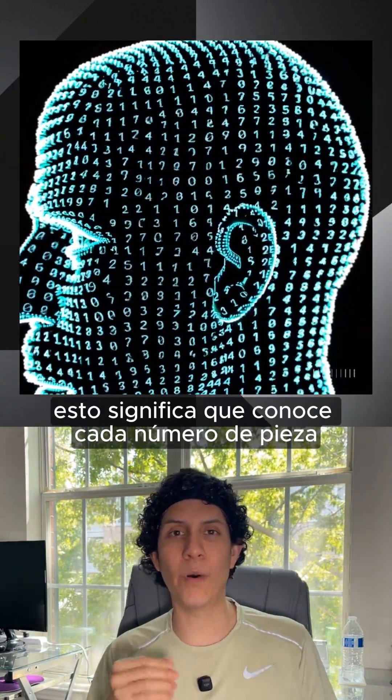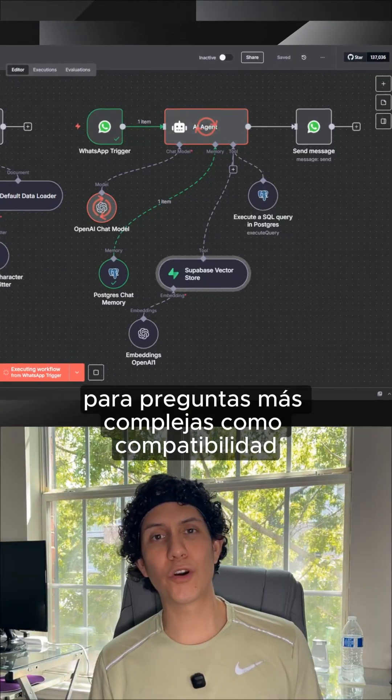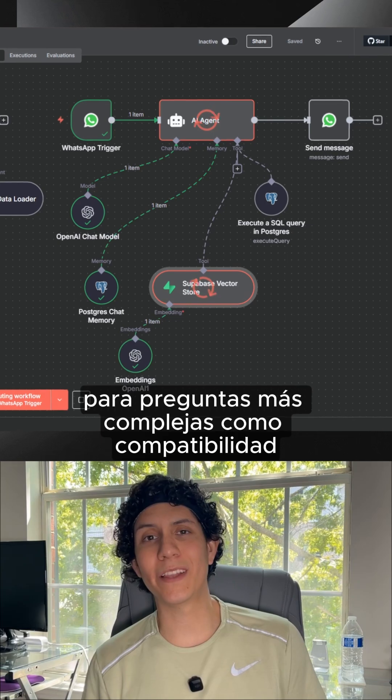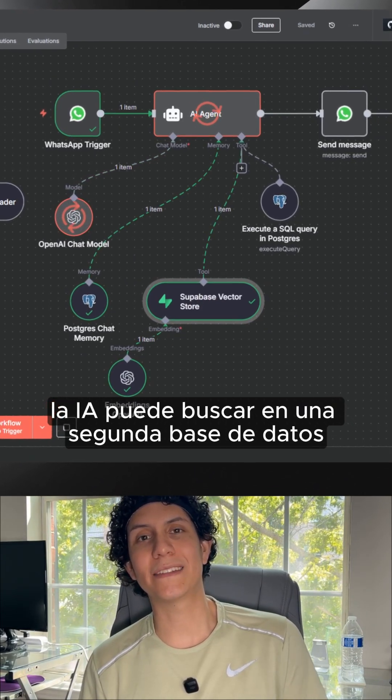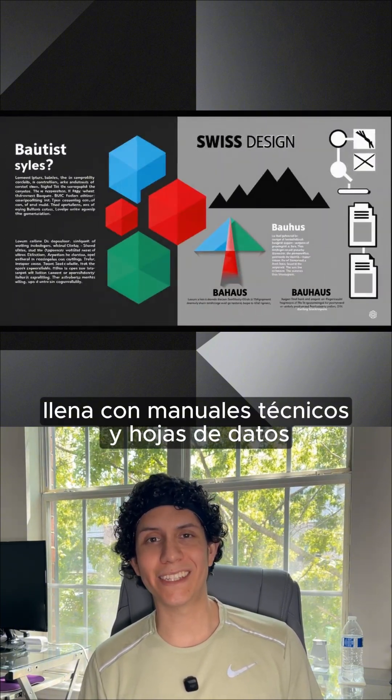This means it knows every part number, the price, and the exact quantity in stock. For more complex questions like compatibility, the AI can search a second database — a Supabase vector store filled with technical manuals and data sheets.